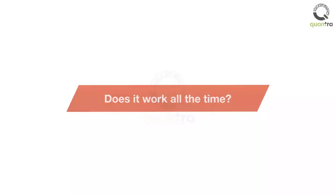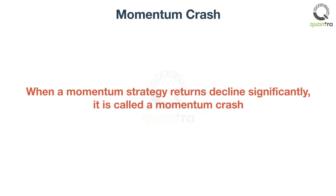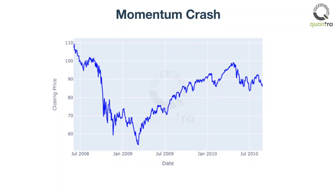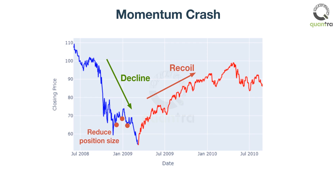However, things are not always rosy. There are times when a momentum strategy would fail or crash. When a momentum strategy's returns decline significantly, you can call it a momentum crash. For example, the momentum strategy showed negative returns during the Great Depression. On further research, it was found that a momentum crash happens when the market suddenly recoils after a long period of decline. The good news is that a momentum crash can be predicted — a momentum strategy can become ineffective when the market shows signs of sharp recovery after a bear market. We can thus avoid a momentum crash by scaling back our portfolio when a similar situation arises.